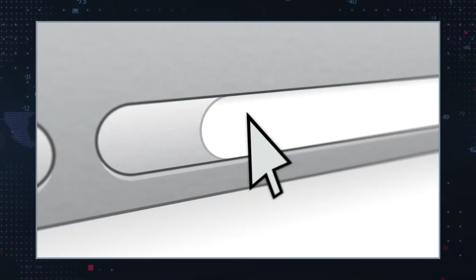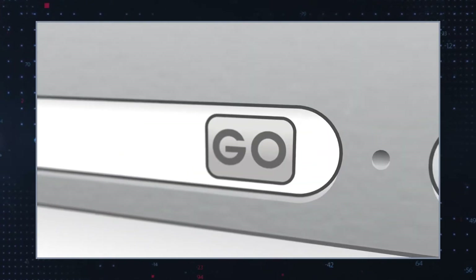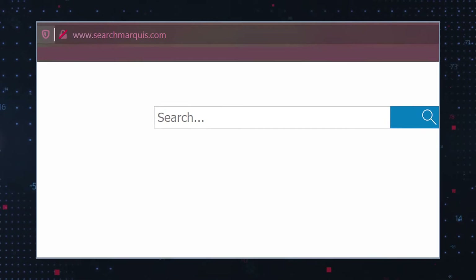Search Marquise redirect virus, also known as the searchmarquise.com redirect virus, is not technically a virus. "Redirect virus" is a term commonly used to describe a browser hijacker's ability to automatically redirect the browser to unfamiliar pages or misleading search results every time the user tries to do a web search.